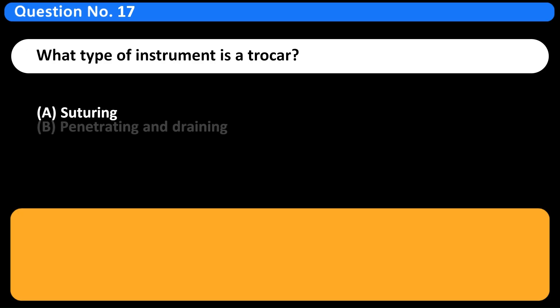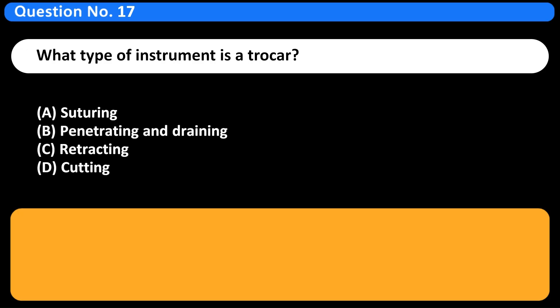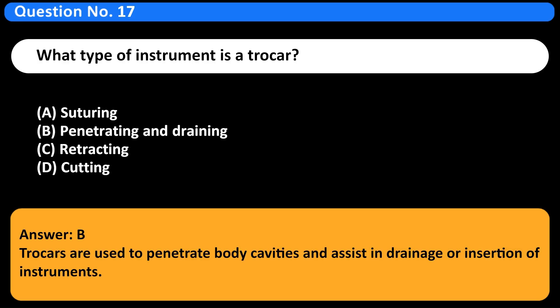What type of instrument is a trocar? A. Suturing. B. Penetrating and draining. C. Retracting. D. Cutting. Answer: B. Trocars are used to penetrate body cavities and assist in drainage or insertion of instruments.